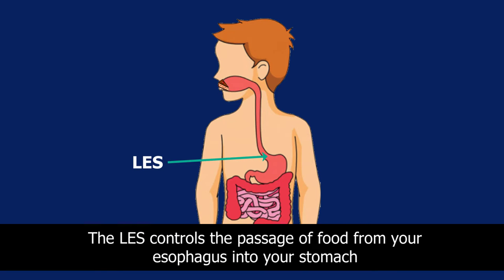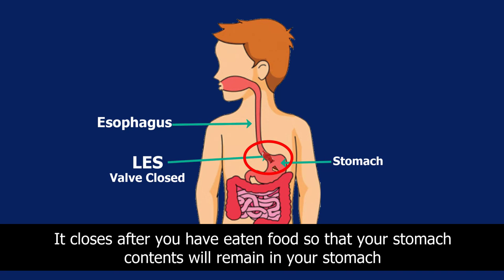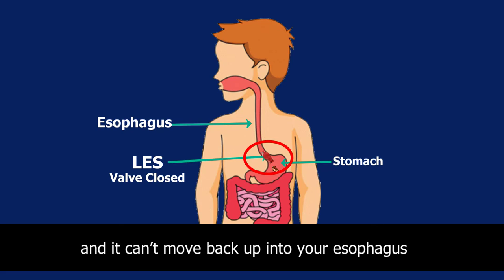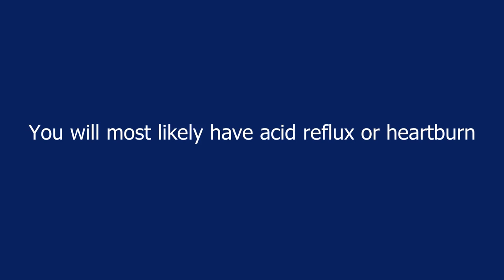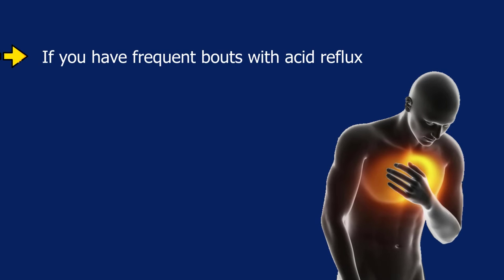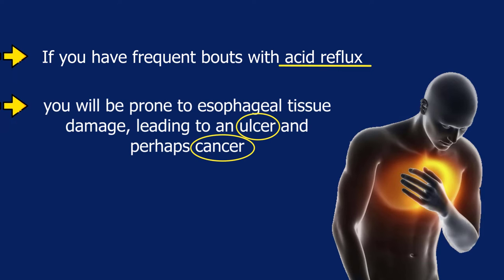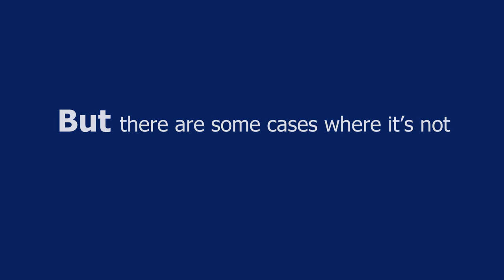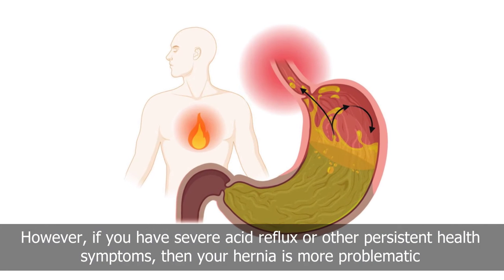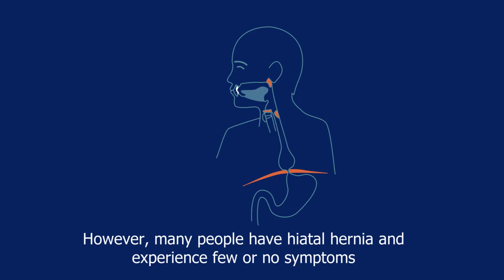The LES controls the passage of food from your esophagus into your stomach. It closes after you have eaten so that stomach contents remain in your stomach and cannot move back up. When you have a hiatus hernia, you will most likely have acid reflux or heartburn. Frequent acid reflux can lead to esophageal tissue damage, ulcers, and perhaps cancer. A hiatal hernia can be serious, though many people experience few or no symptoms.